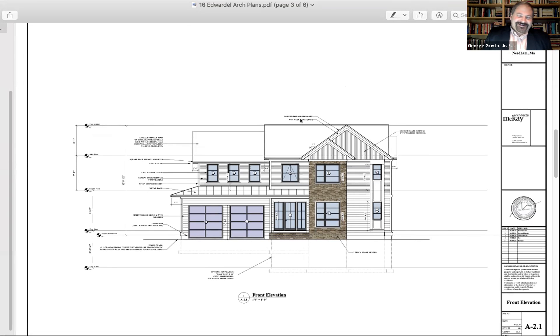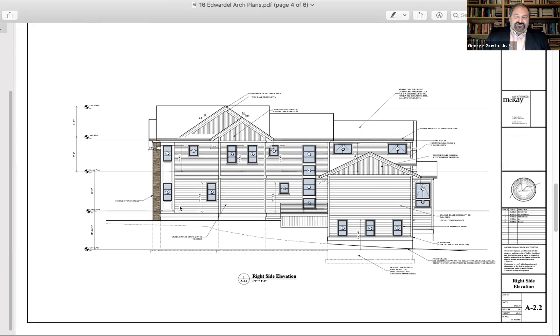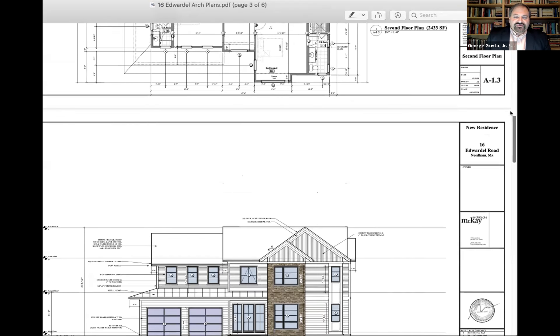Showing the front elevation from Edward Road, the ADU is in this portion of the house — you can't tell from the front there's an ADU. Looking at the right side elevation, the ADU is contained in this section, with the exterior doorway around the corner on that wall. Moving to the floor plan for a clearer view.